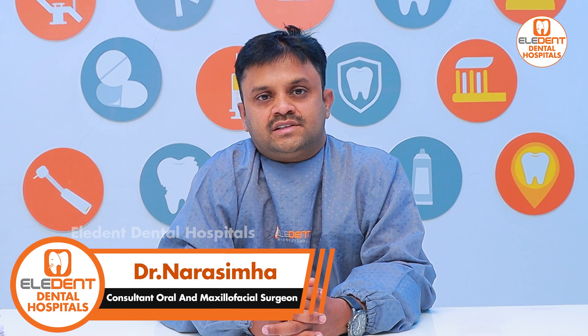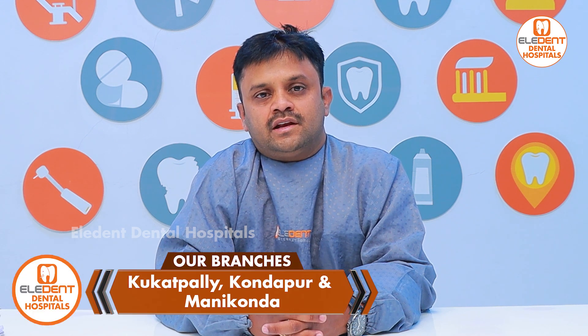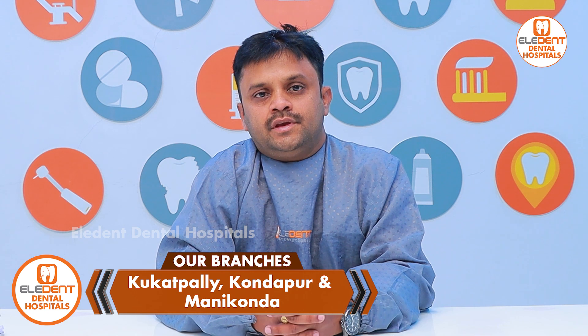Hi, this is Dr. Narasimha, Consultant Oral and Maxillofacial Surgeon, Elden Dental Hospital, Kondapur, KPHB and Manikonda. Today's topic is Zygomatic Implants.